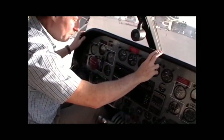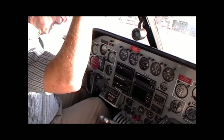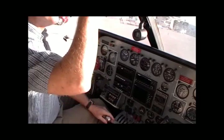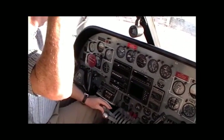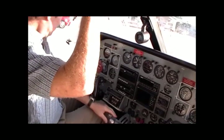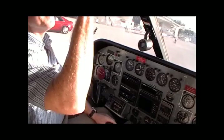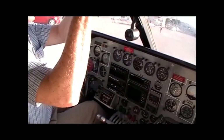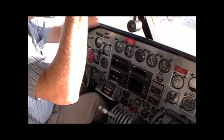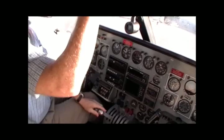This aircraft is a pleasure to operate. I'll start the engines now. There's one and two.